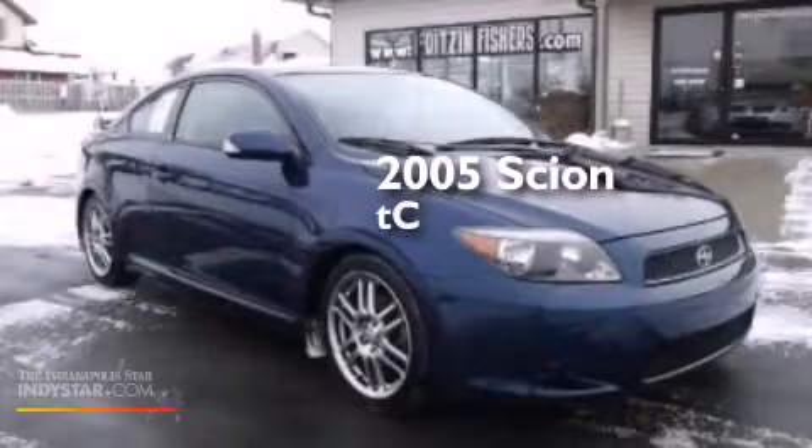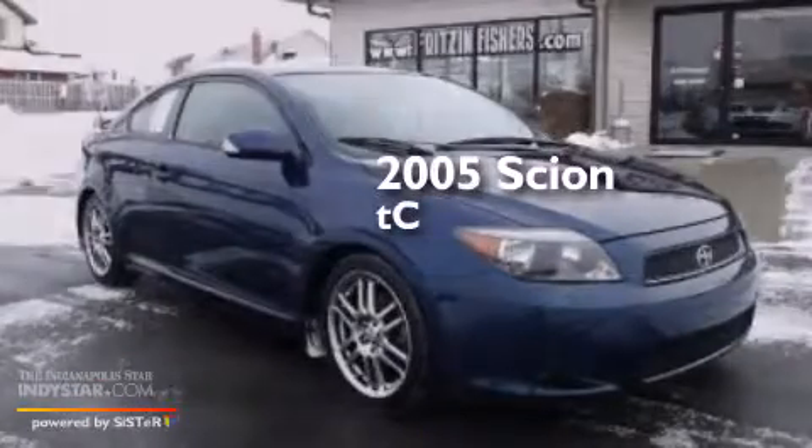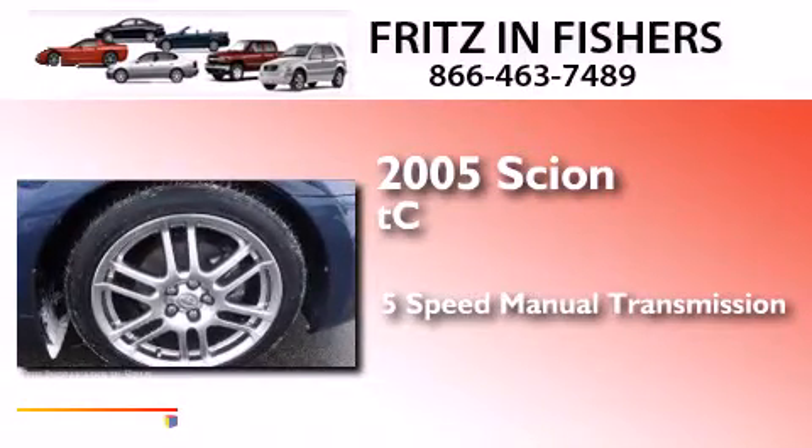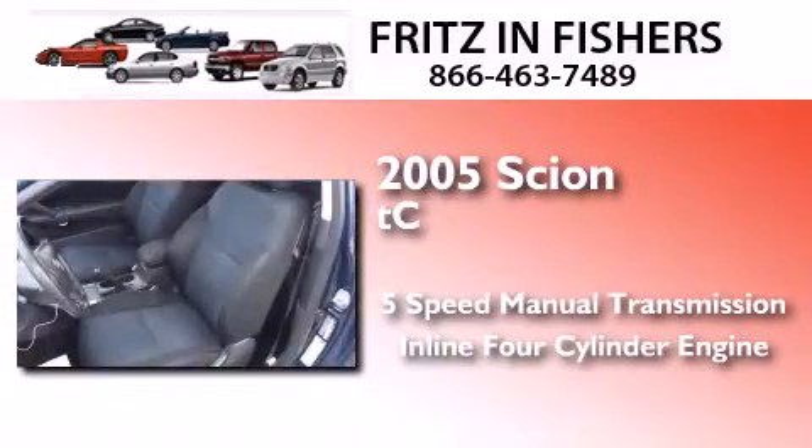This is a 2005 Scion TC. This coupe has a five-speed manual transmission and an inline four-cylinder engine.